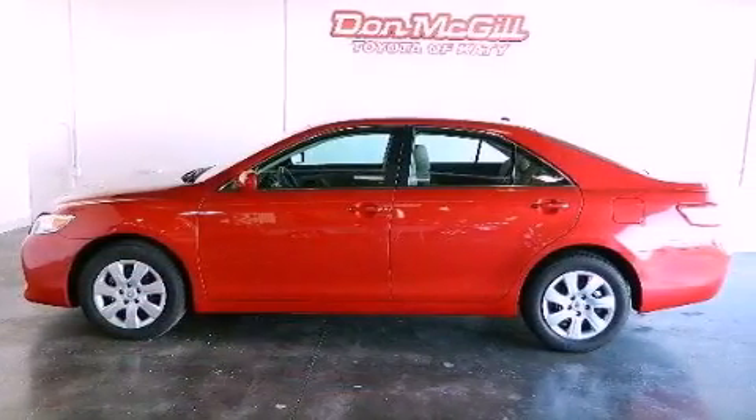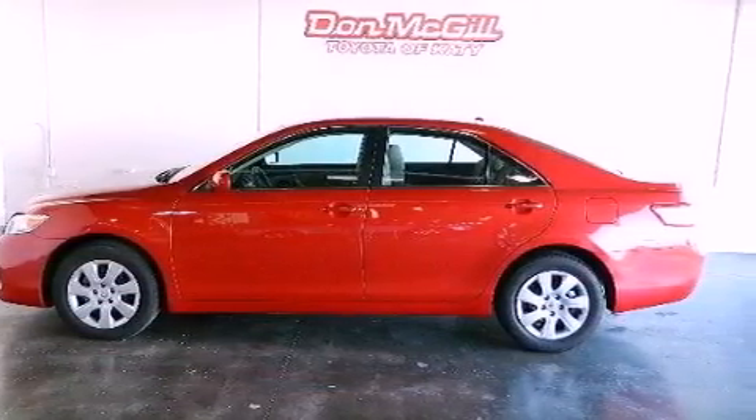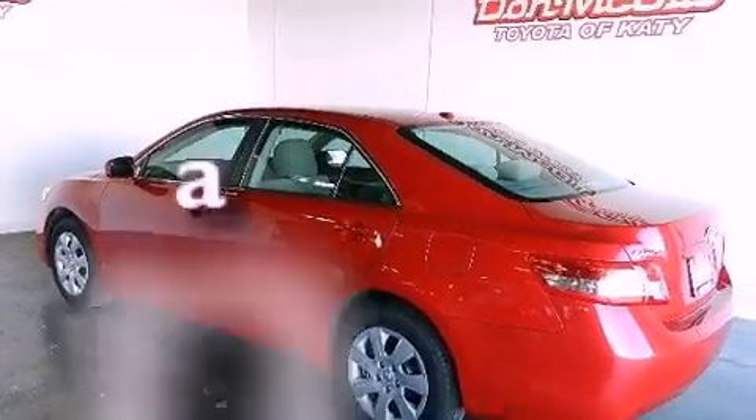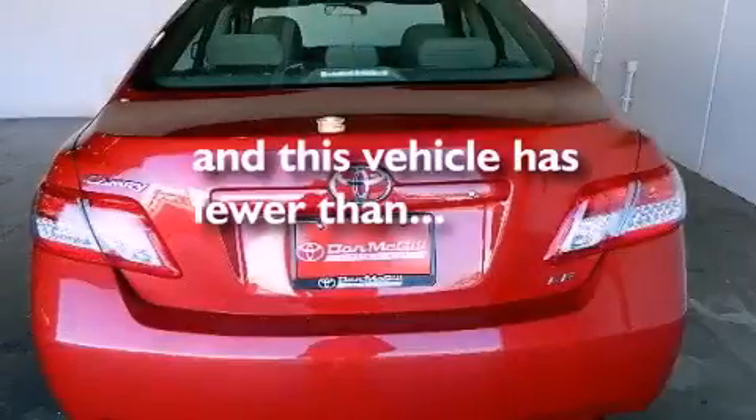Features include a multi-function display, air conditioning, cruise control, a CD player, traction control, and this vehicle has less than 26,000 miles.